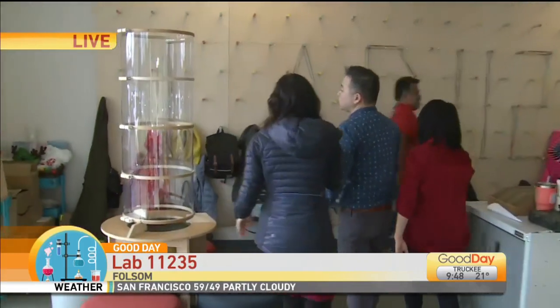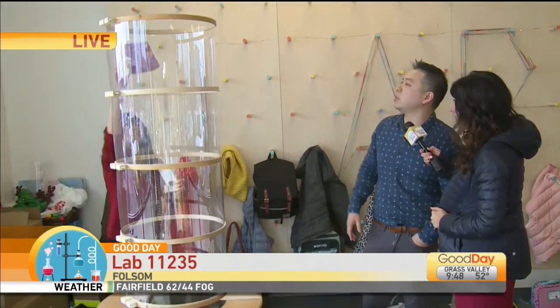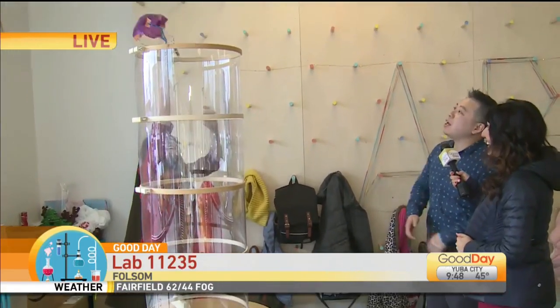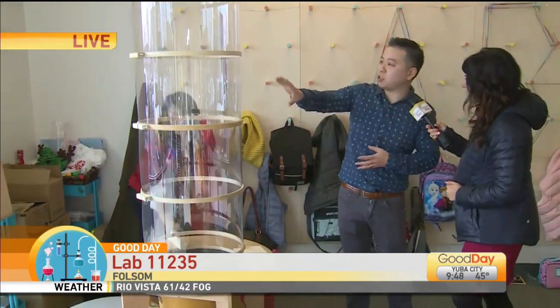You have the wind tunnel over here — this was another thing that you guys did. So this is a wind tunnel, one of our design challenges. Jesse here will put the parachute in. Kids have to iterate and learn about wind resistance to create a parachute that hovers in the middle. So they're learning about weights and physics — very, very fun stuff.